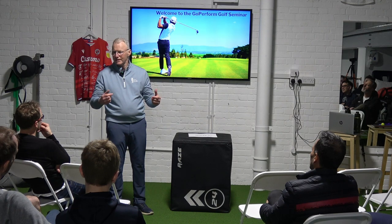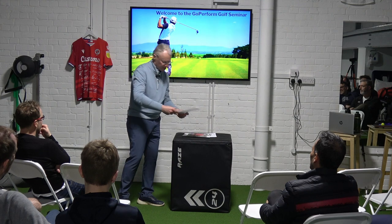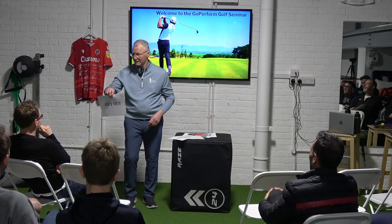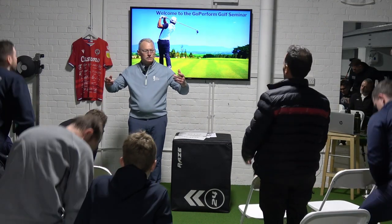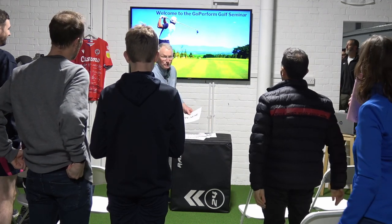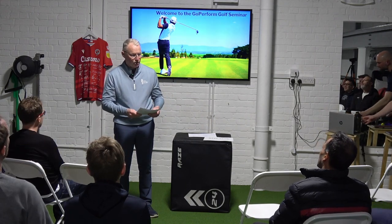Andy engages the audience with three instructions and gets everyone to stand up and sit down as a warm-up exercise, joking that it'll be on the website as a massive standing ovation. He then references a quote from Arnold Palmer: 'Golf is deceptively simple and endlessly complicated. It satisfies the soul and frustrates the intellect. It is maddening and rewarding and is without doubt the greatest game mankind has ever invented.'